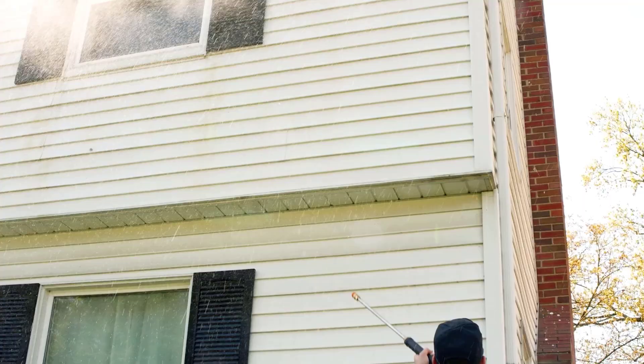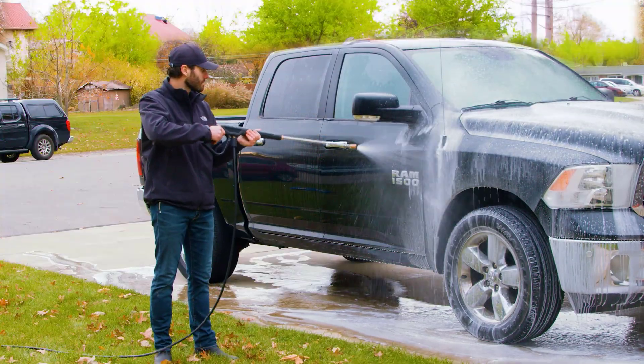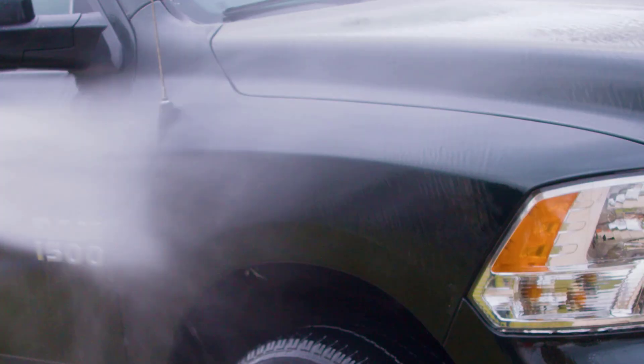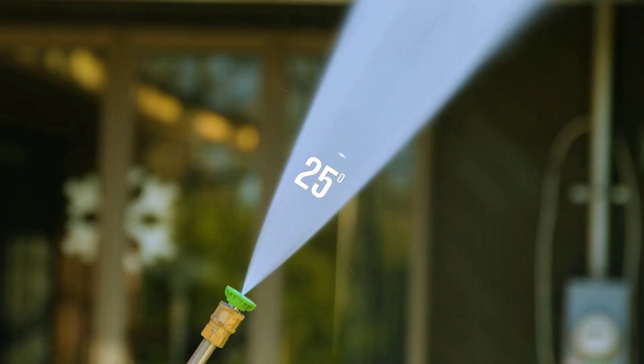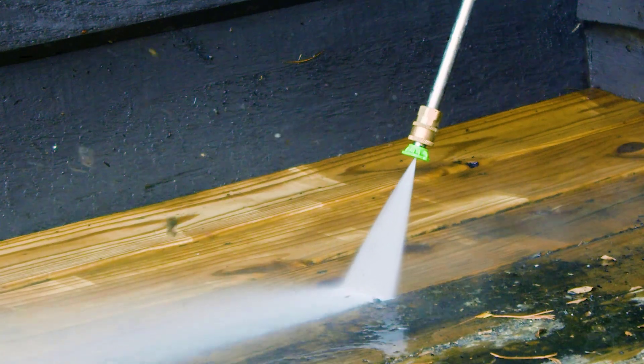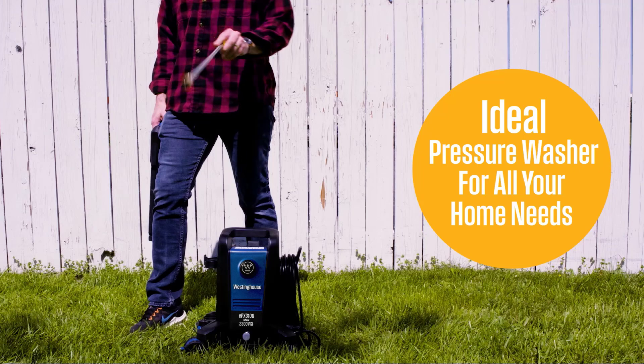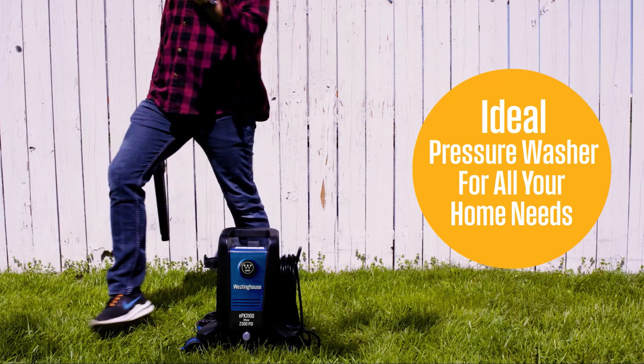It is compact and lightweight, as it is only 16.5 inches tall and weighs about 19 pounds, which makes it easy to store and move around. The four 360-degree wheels and anti-tip design make it super stable and easily movable, which is a huge plus for bigger projects.